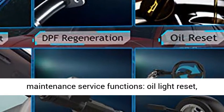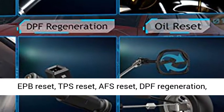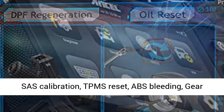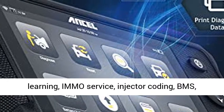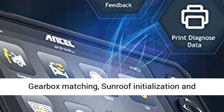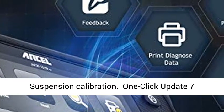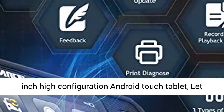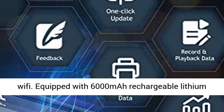15 Special Functions: Provides 15 kinds of special reset and maintenance service functions — oil light reset, EPB reset, TPS reset, AFS reset, DPF regeneration, SAS calibration, TPMS reset, ABS bleeding, gear learning, MO service, injector coding, BMS, gearbox matching, sunroof initialization, and suspension calibration.